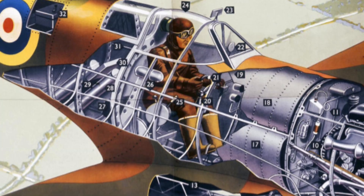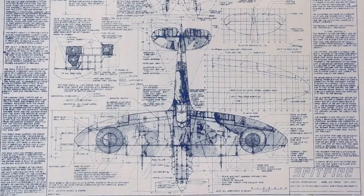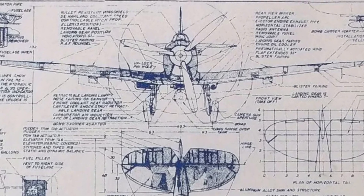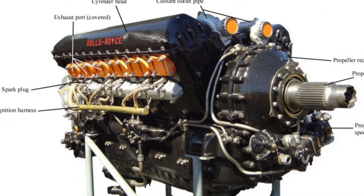Designed by Reginald Mitchell, the Chief Designer at Supermarine Aviation Works, the Spitfire was developed as a response to the need for a modern interceptor aircraft capable of countering the growing threat of enemy bombers. Mitchell designed a streamlined fuselage and distinctive elliptical wings to minimise drag and maximise manoeuvrability, which, combined with a powerful Rolls-Royce Merlin engine, promised impressive speed and climb rates.